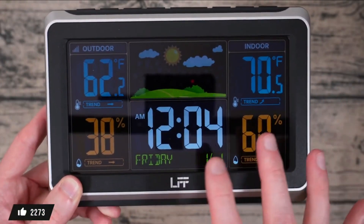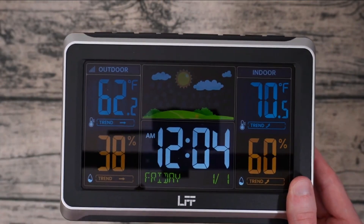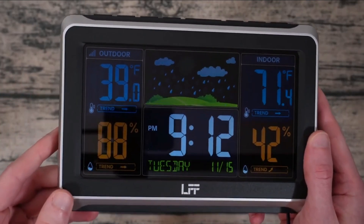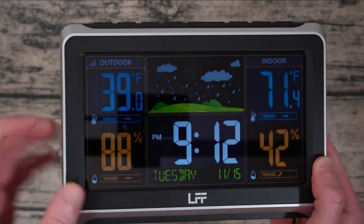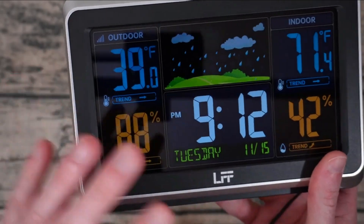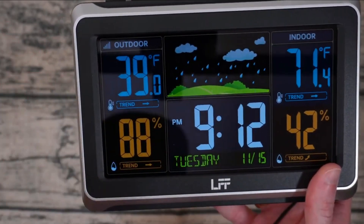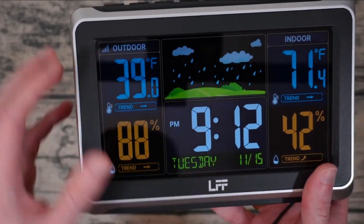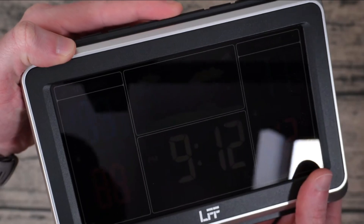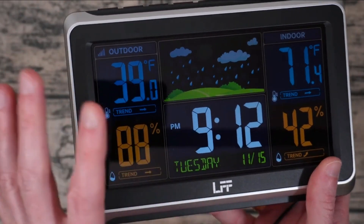Besides, you can place the sensor hundreds of feet away from the monitor. It has a transmission frequency of 433 MHz, relaying information from up to 330 feet. After initial setup, it automatically begins searching for signals and updates the time every day at specific times. It offers seven forecast icons based on barometric pressure. Plus, it has a dual alarm with a snooze function and also a moon phase display. You can either keep it plugged into a wall outlet for continuous power or insert two batteries for complete wireless operation.